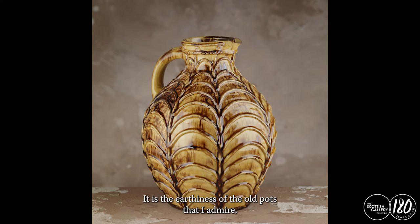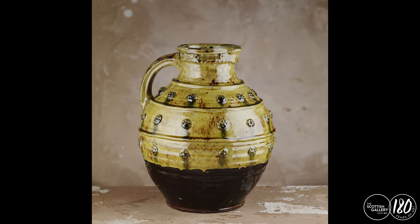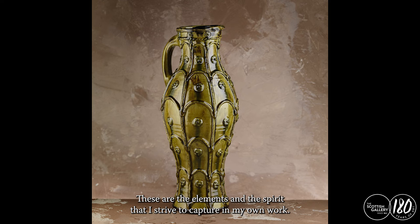It is the earthiness of the old pots that I admire — the evidence of the maker's hand plain to see, demonstrating the deftness of their skill. These are the elements and the spirit that I strive to capture in my own work.